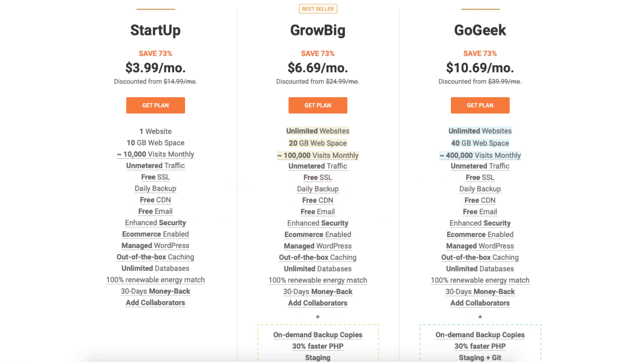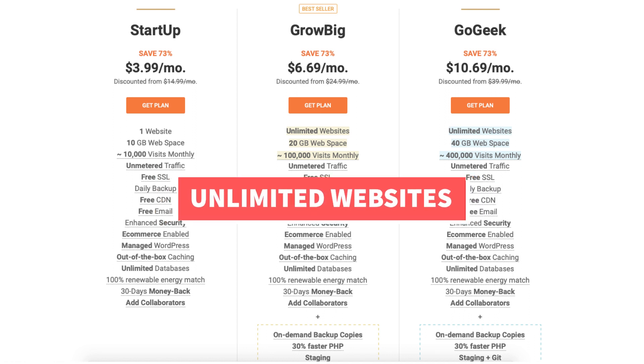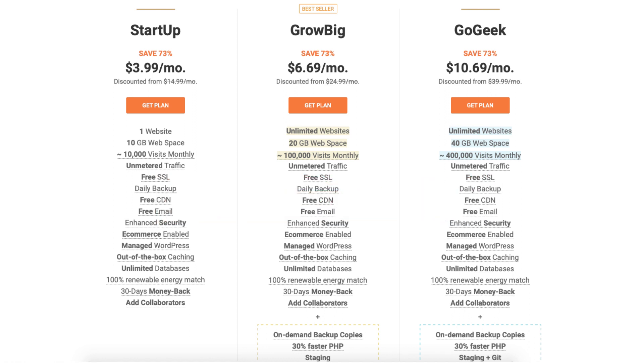The Grow Big plan you can get for $6.69 a month. This plan is a good plan if you're going to have more than one website, as it allows unlimited websites and up to 100,000 monthly website visits.